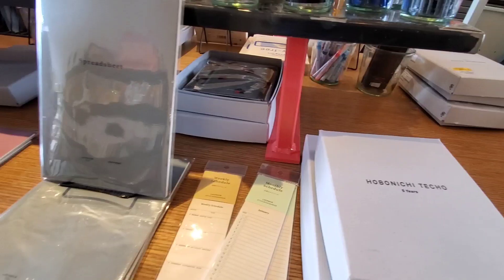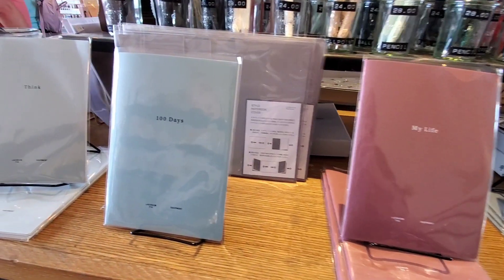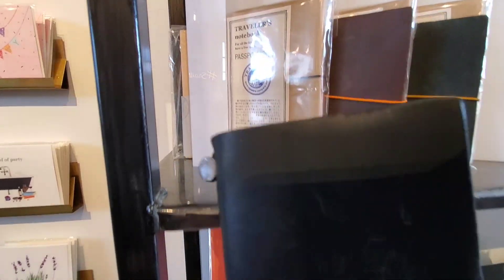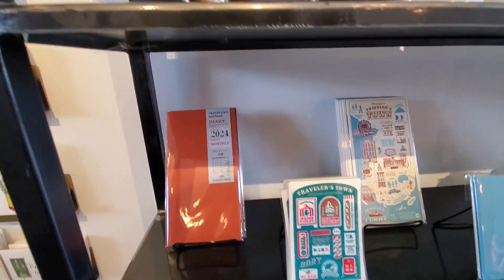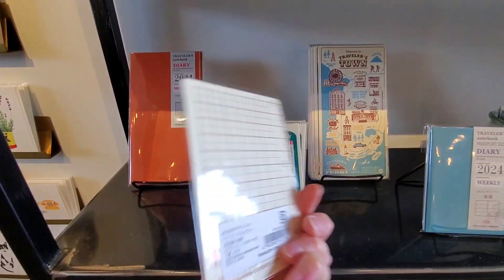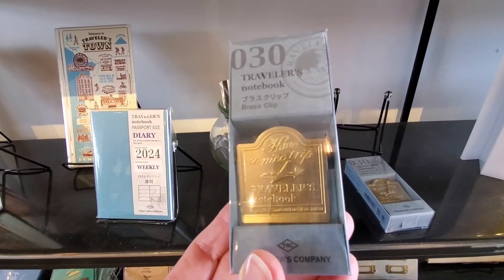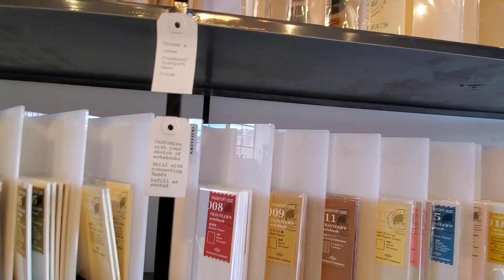What I was primarily interested in looking at was their stationery products, and my focus was on the Traveler's Notebook products. They have both the regular and passport size notebooks, and they also carry all of the accessory items, including these little cardboard hardboards that you can put behind your notebook page to write with, and the clips. I've been wanting one of these Brass Traveler's Clips.